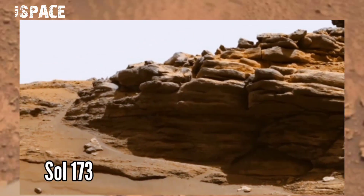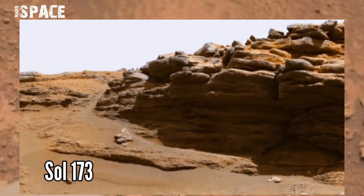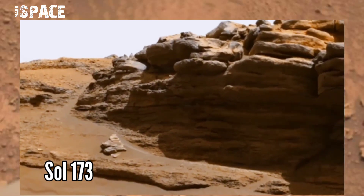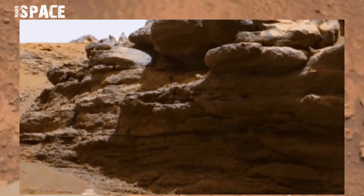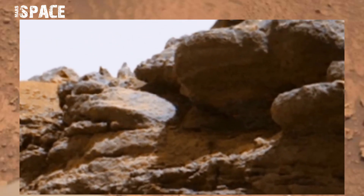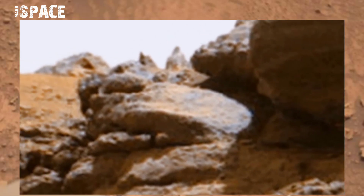NASA's Mars Perseverance rover acquired this image on the Martian surface on Sol 173 of its mission using the right Mastcam. Mastcam is a pair of cameras located high on the rover's mast.